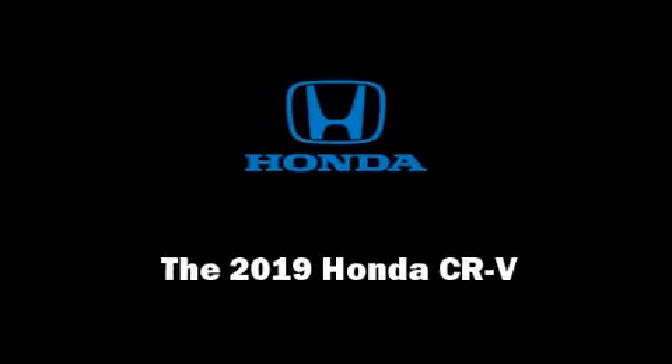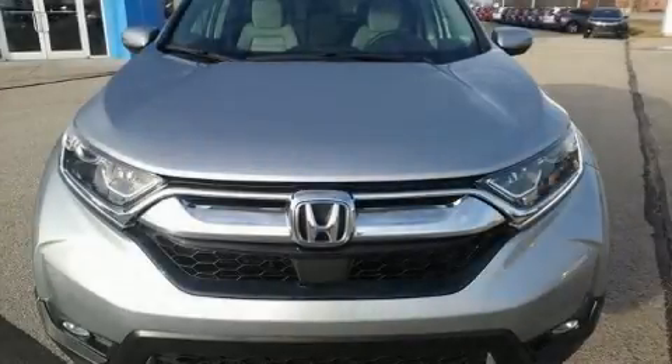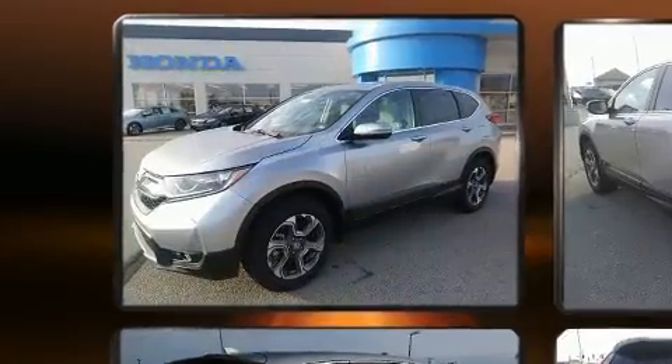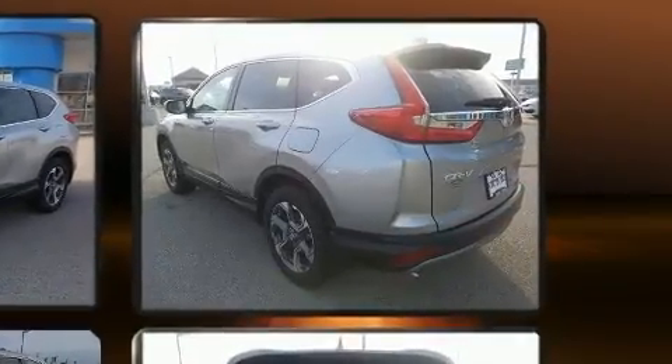Introducing the 2019 Honda CR-V. Under the hood you'll find a four-cylinder engine with more than 170 horsepower, and for added security, dynamic stability control supplements the drivetrain.